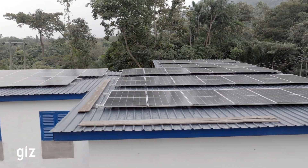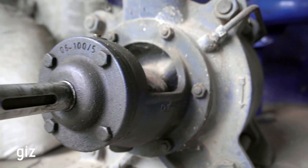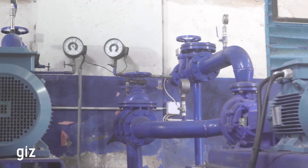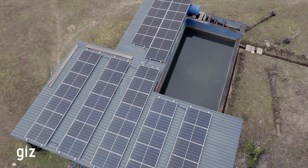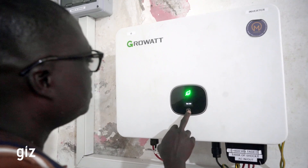GIZ, in its quest to assist communities to reduce their energy consumption, especially at water pumping stations — the pumps were old and not efficient. So as part of energy efficiency, GIZ decided to replace the old inefficient pumps with modern pumps which are highly efficient. And not only that, also to provide solar to combine with the efficient pumps, and by so doing, reduce the energy consumption of the water pumping station.